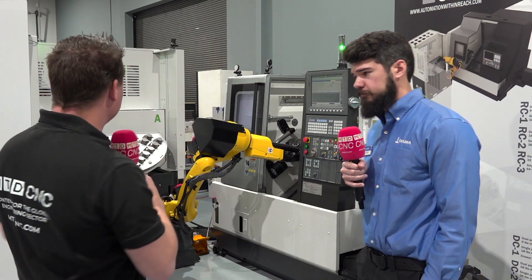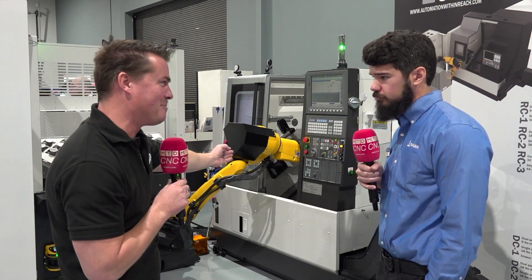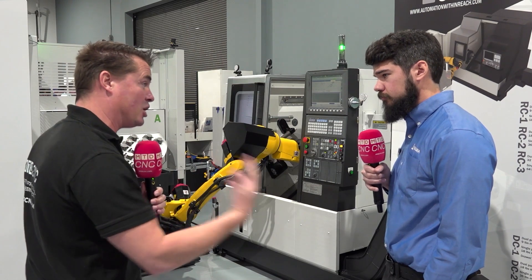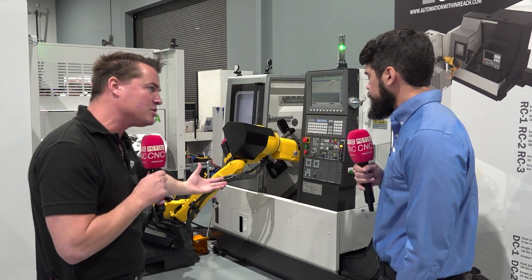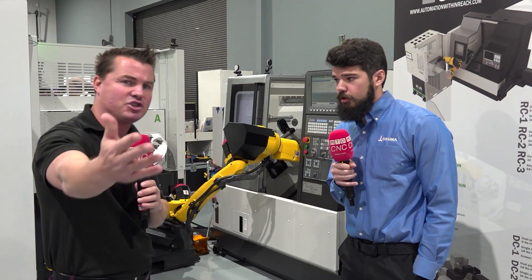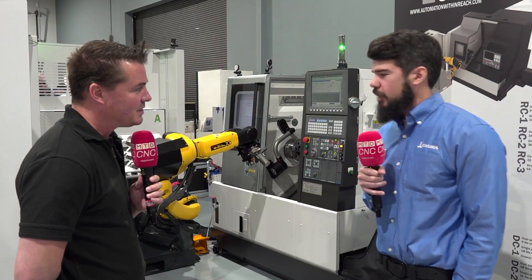It looks like it's a Fanuc robot here, most likely some shunt grippers. You have a lot of partnerships at Okuma — is there anyone else that's helped with the programming or the cutting tools? Any partners you'd like to give a shout out to? I would like to give a shout out to Iscar. Most of the tools inside on the turret are Iscar. And the chuck is Kitagawa.